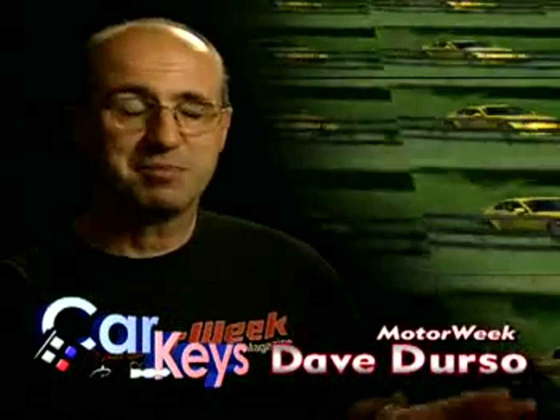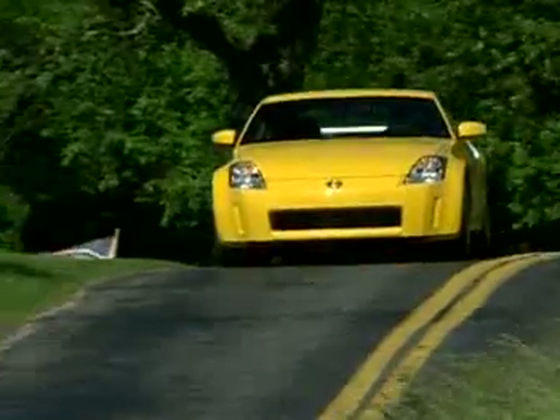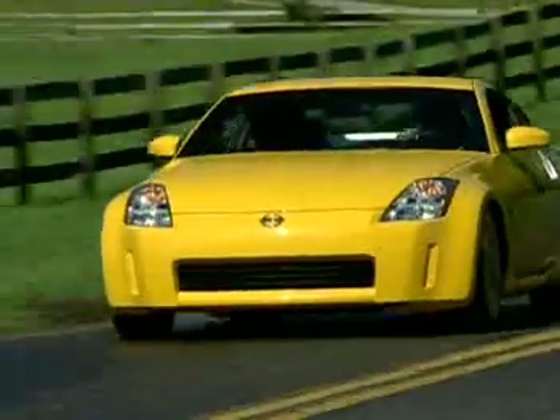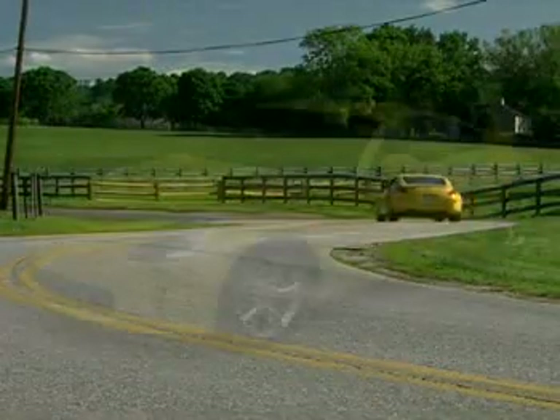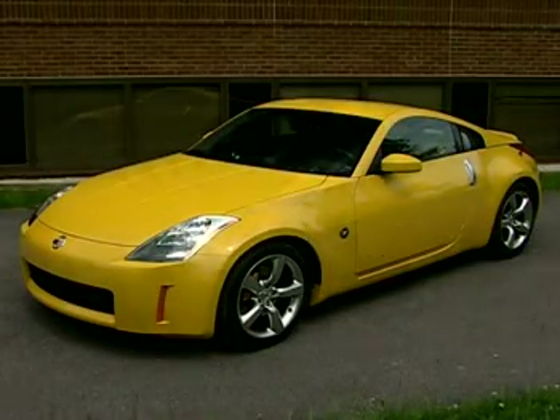The 350Z 35th Anniversary Model is pretty much the ultimate Z car. It's got the performance hardware, but it also has all the comfort and luxury features — it's a complete package, and all for close to $38,000. That's about four grand more than the Track Model and a hefty ten grand more than the base car. Still, the Nissan 350Z 35th Anniversary Model is one heck of a birthday present, even if you have to give it to yourself.